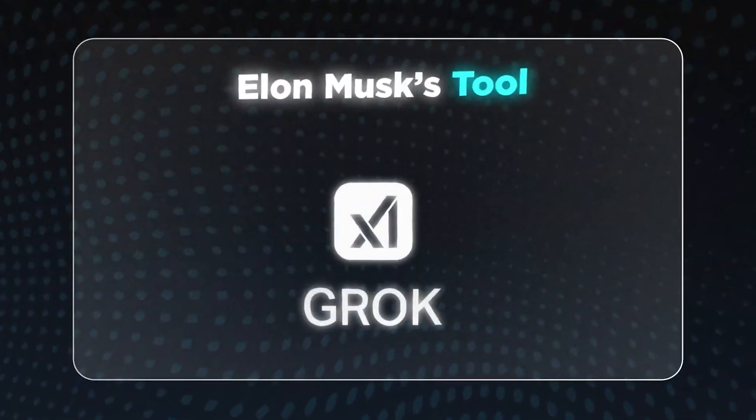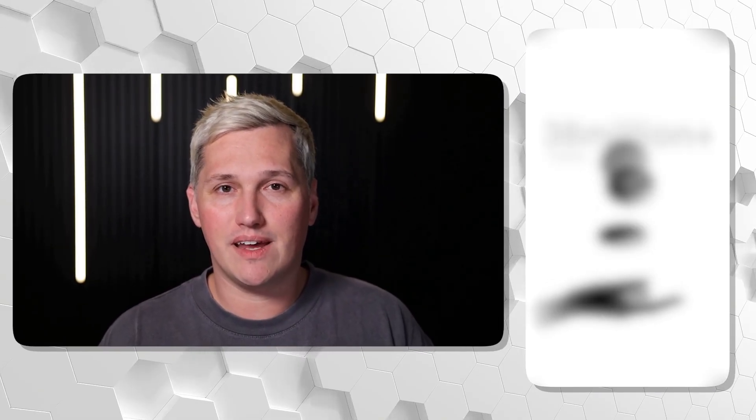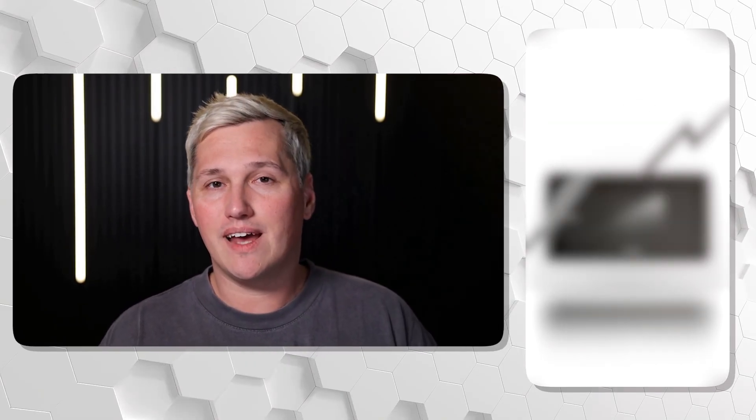While 95% of creators are stuck making content that AI tools won't even let them finish, Grok just launched a video generator that says yes when every other platform says no. And there is one workflow hiding in plain sight that almost nobody understands yet.